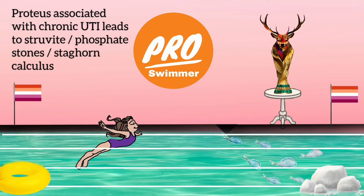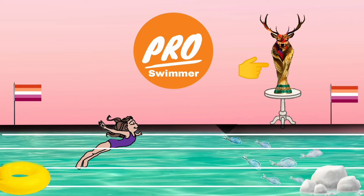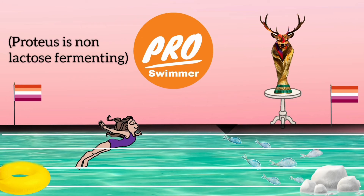Because of the chronic urinary tract infection caused by Proteus, there is formation of true white stones and staghorn calculus. You can see some white stones — actually ice formed in the water — in the swimming pool. These remind you of true white stones. There is also a trophy on display which looks like a stag with horns, telling us that Proteus produces staghorn calculus on long-term infection.